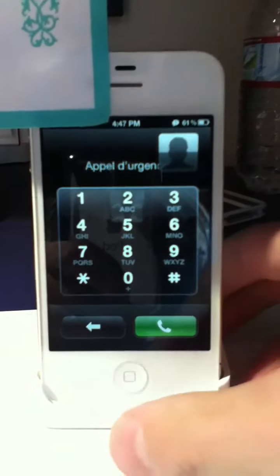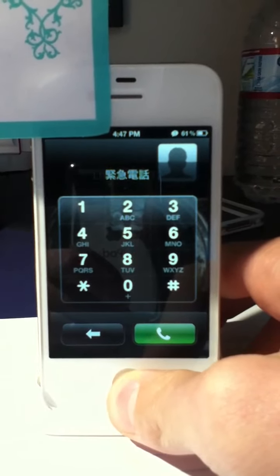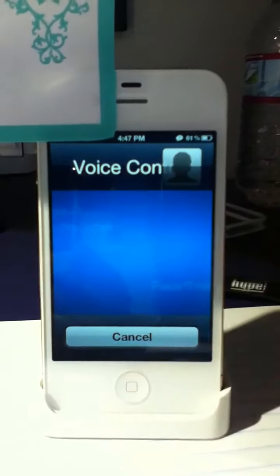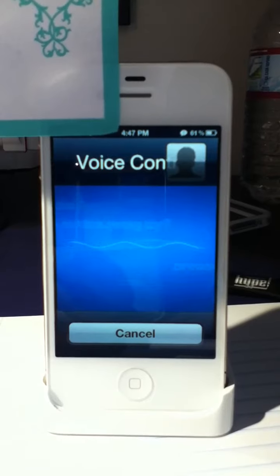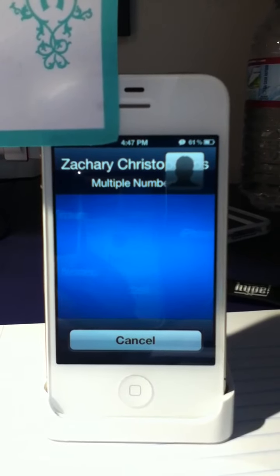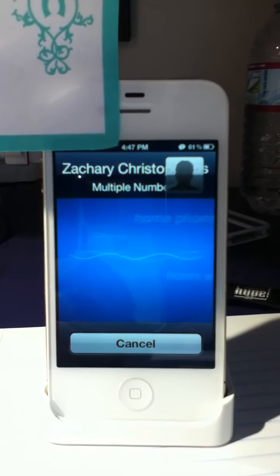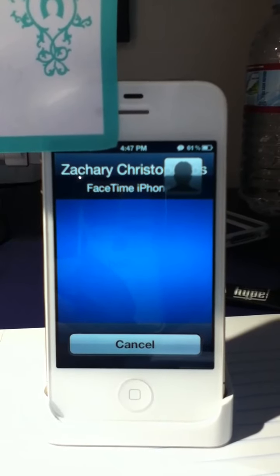All right, let's get this FaceTime call active. FaceTime — Zachary Christopoulos. The device reads back: Zachary Christopoulos — Cell, Home, Home email, Home phone, or iPhone. iPhone. Starting FaceTime with Zachary Christopoulos.